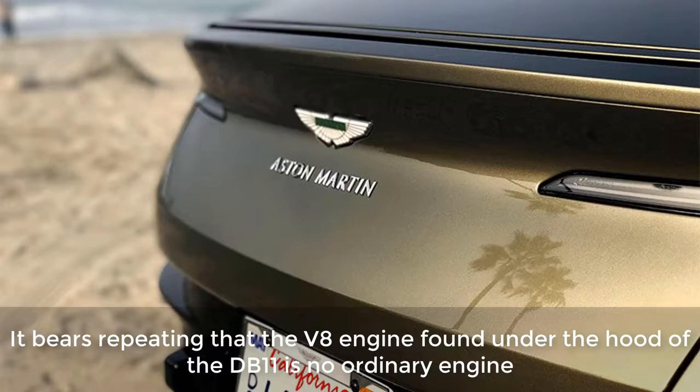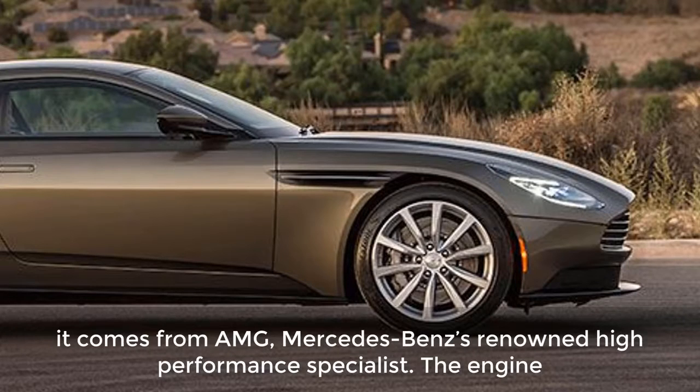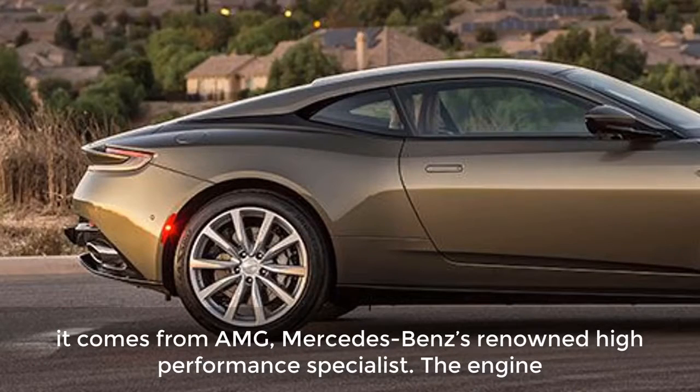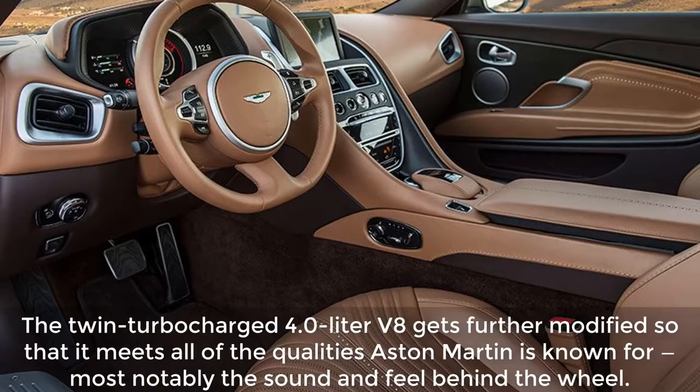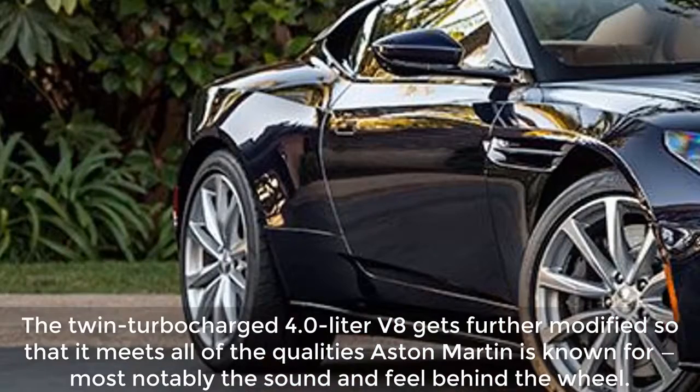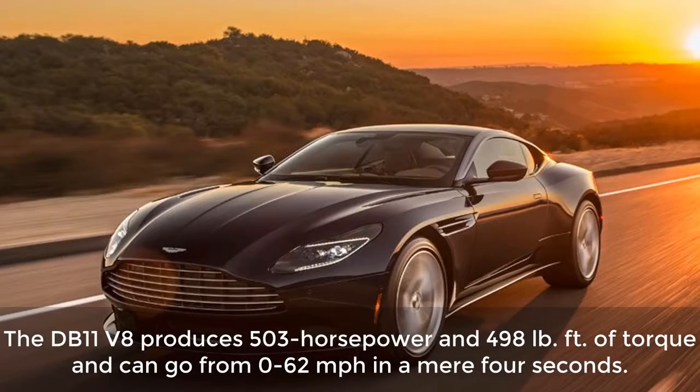It bears repeating that the V8 engine found under the hood of the DB11 is no ordinary engine. It comes from AMG, Mercedes-Benz's renowned high-performance specialist. The engine, which is also found in several Mercedes-AMG models like the GT and S63, is a starting point. The twin-turbocharged 4.0-liter V8 gets further modified so that it meets all of the qualities Aston Martin is known for, most notably the sound and feel behind the wheel. The DB11 V8 produces 503 horsepower and 498 pound-feet of torque, and can go from 0 to 62 miles per hour in a mere 4 seconds.